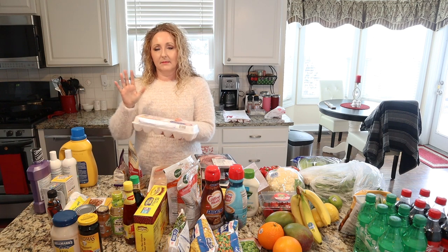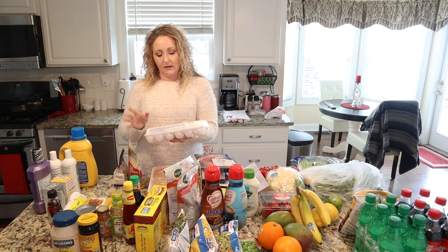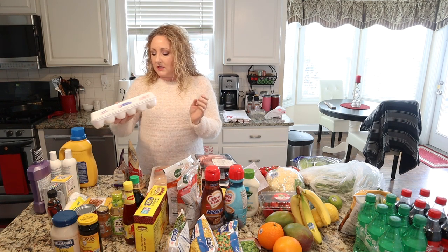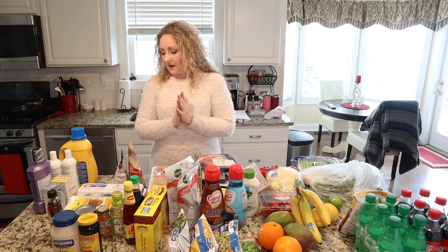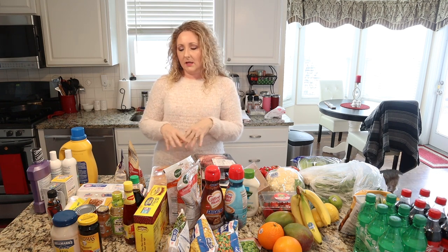Some eggs — I love Eggland's Best. They are a great source of vitamins D, E, B2, B12, and B5, and they also have extra omega-3s, which we don't get enough of. Always have those on hand. We eat eggs for breakfast, I make deviled eggs, have hard-boiled eggs to put in salads, frittatas on the weekend — all that kind of thing, so that's a staple.